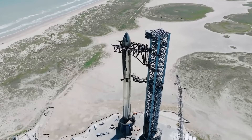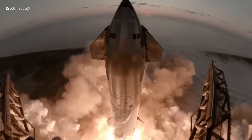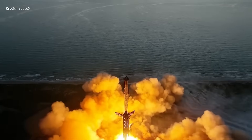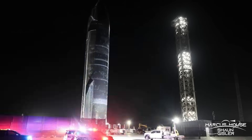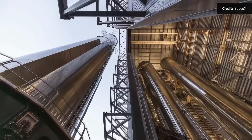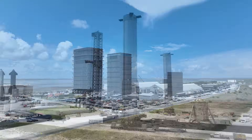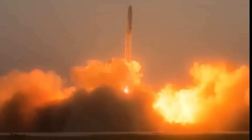SpaceX is always trying to expand Starship operations. Musk eventually wants to launch 1,000 rockets per year, and achieving this goal requires a lot of preparation. Although SpaceX has been developing dozens of Starship prototypes, one thing was missing — the launch towers. No matter how many rockets SpaceX builds, if there aren't enough launch towers, launches will be delayed.